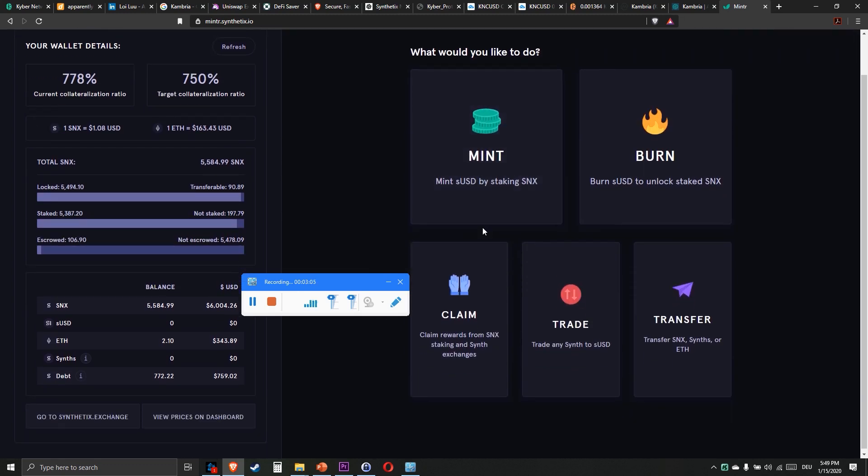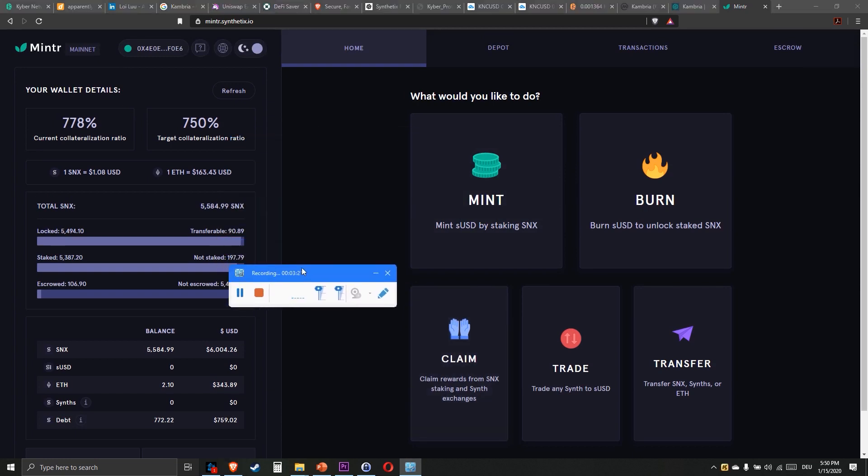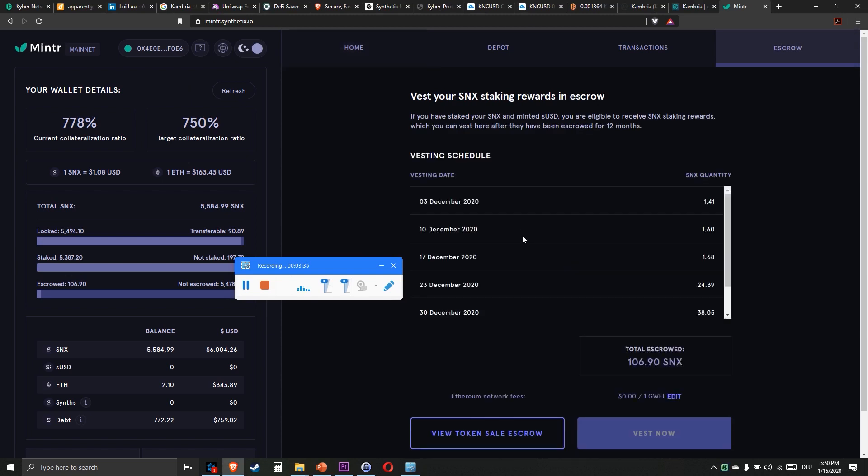Actually, I get about 50 dollars per week here. So you can really earn a big amount of passive income with Synthetix. But those 41 SNX which I claimed — they can't be sold now because they are locked for one year.